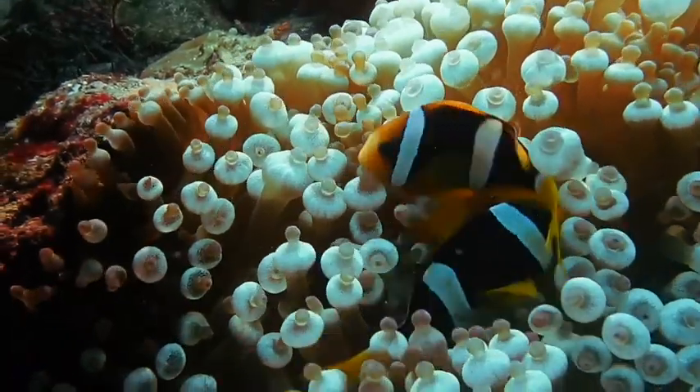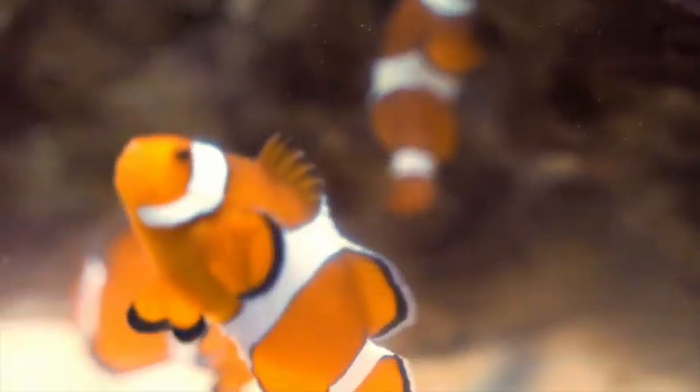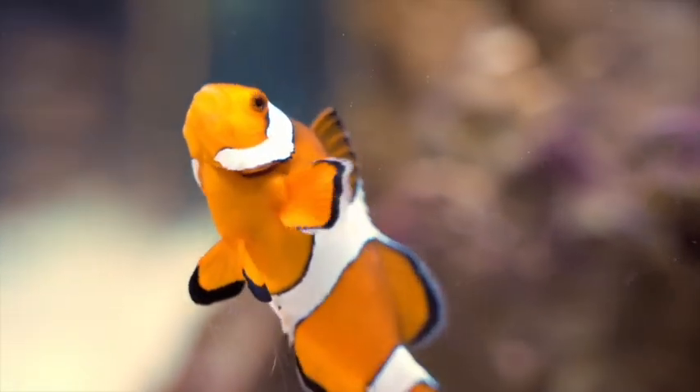The clownfish can live up to 10 years in the wild, but in a safer environment they can reach 12 years.